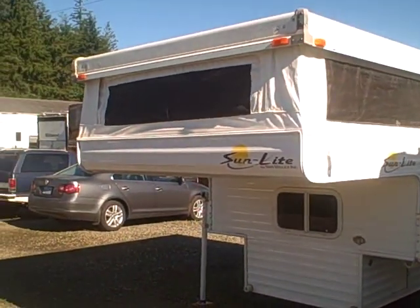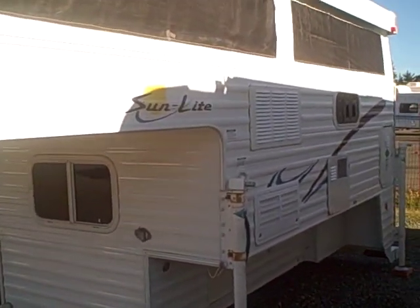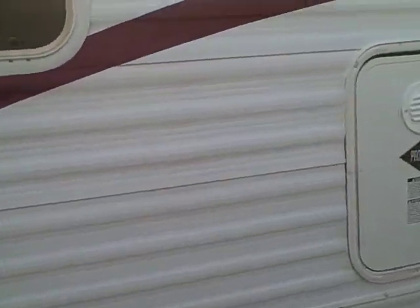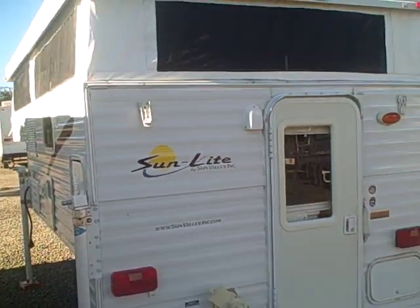Call us at 1-800-824-4388. Remember, we do take trades. We also offer great financing and can arrange delivery if you live out of the area. Give us a call at Gibbs RV Superstore in Coos Bay, by the famous Oregon Sand Dunes.